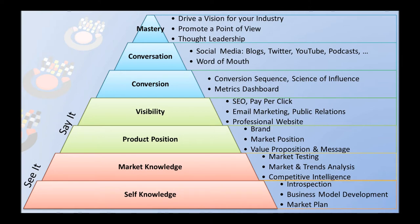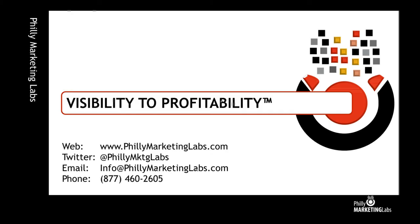So — See It, Say It, Be It. Those are the three components that we see in the marketing hierarchy of needs. Come and visit us at phillymarketinglabs.com or on the social web. We would like to strike up a conversation with you. Thank you.